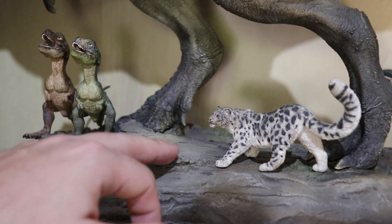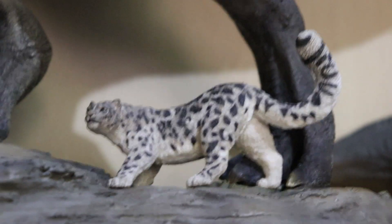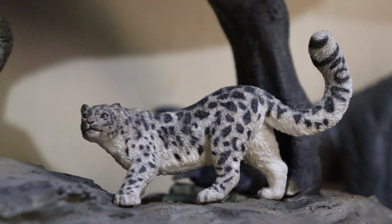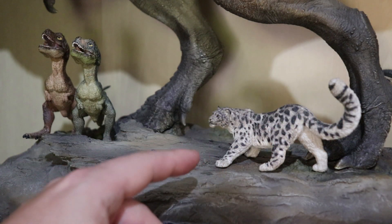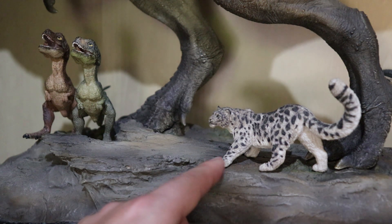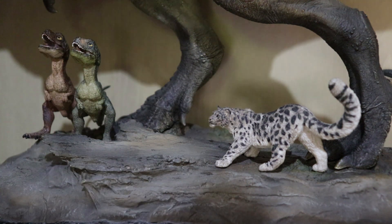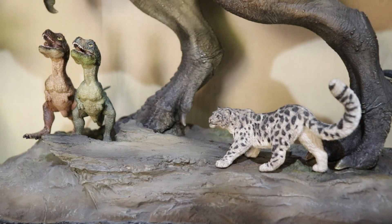Below the Sideshow Collectibles T-Rex, we've got two Papo Baby Rexes — a brown version and a green version. It looks really cool with them looking up at the big one, so I put them there. And one of my favourite animals of all time — I still haven't seen one in a zoo — is the snow leopard. I love the long tail they have for balance. This is a Papo model, and I've always just thought it looks awesome underneath the big T-Rex.